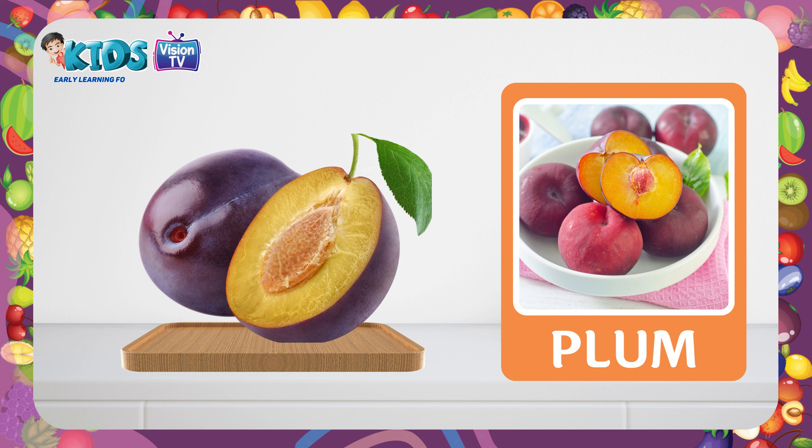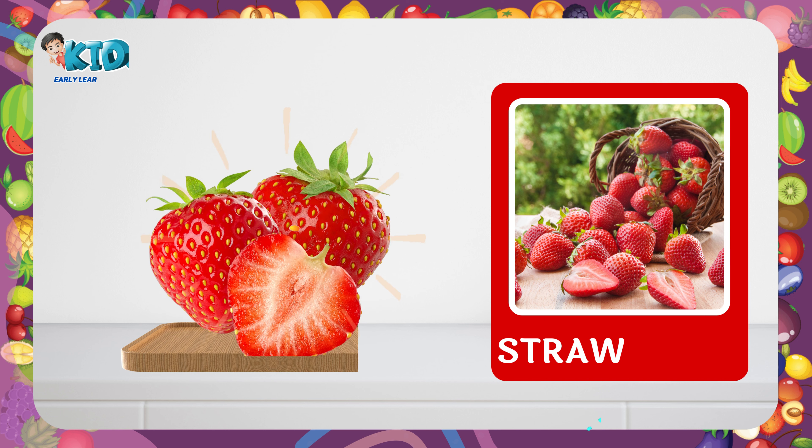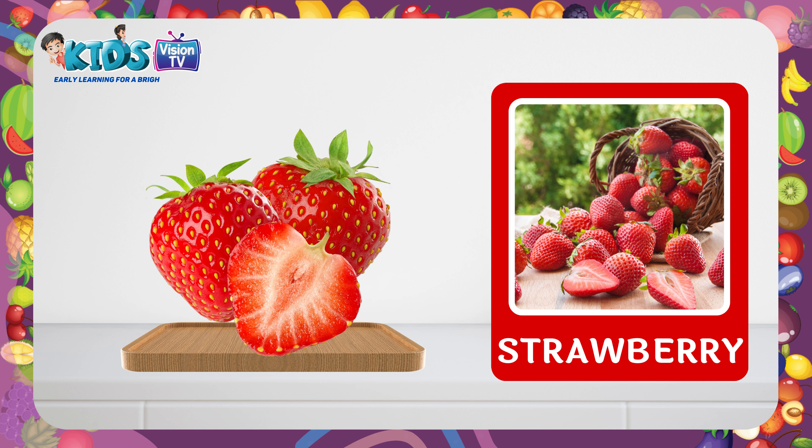Plum. This is a plum. Strawberry. This is a strawberry. Lychee. This is a lychee. Blueberry. This is a blueberry.